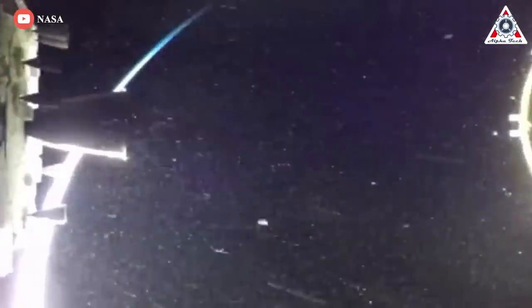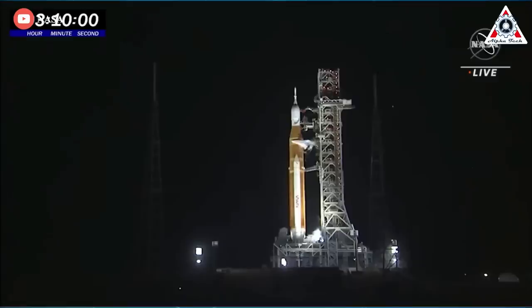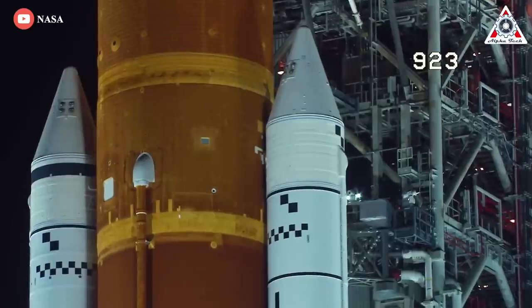And now, SLS has launched successfully, and the red team is safe. However, during remote camera pickups from Launch Complex 39B, photographers have been explicitly told in all caps to not take photos of the Artemis 1 launch tower. Now, that's really odd. Is NASA hiding something? So what's going on?